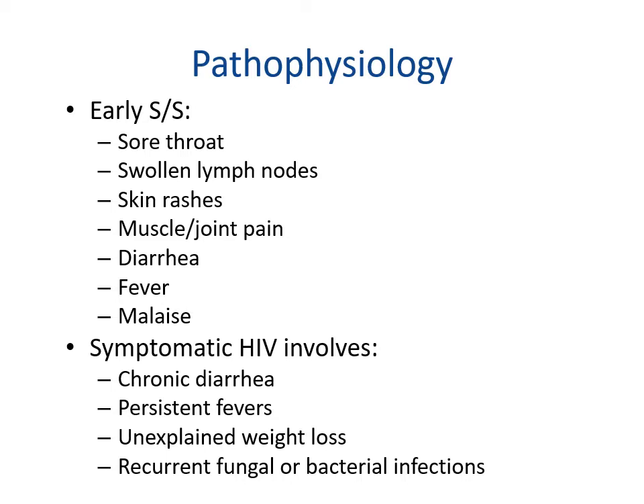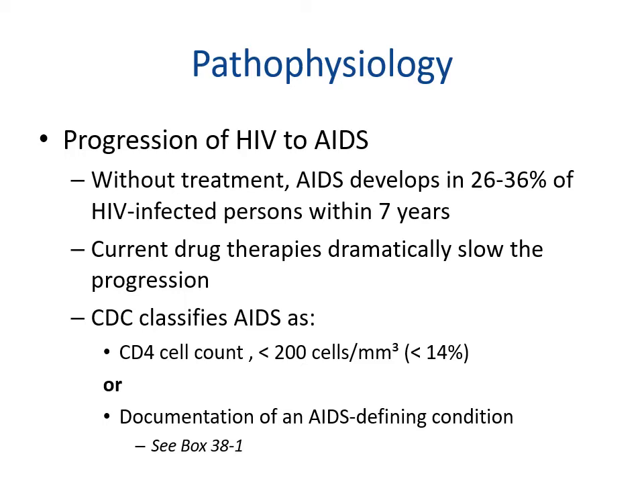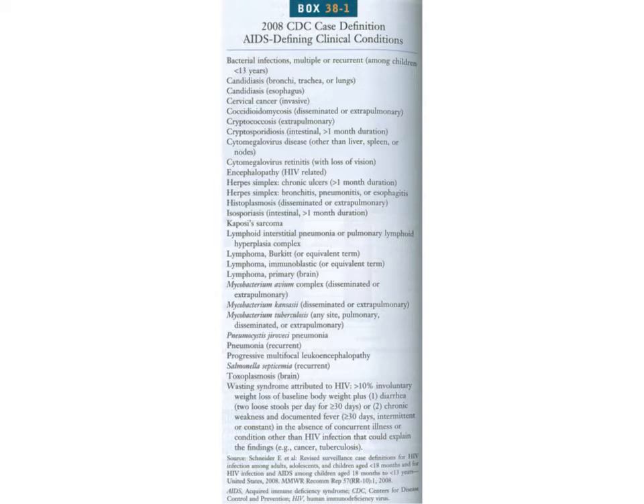Early signs and symptoms include sore throat, swollen lymph nodes, skin rashes, muscle and joint pain, diarrhea, fever, and malaise. Symptomatic HIV involves chronic diarrhea, persistent fevers, unexplained weight loss, and recurrent fungal or bacterial infections. Without treatment, AIDS develops in 26 to 36 percent of HIV-infected persons within seven years. Current drug therapies have dramatically slowed this progression. The CDC classifies AIDS as a CD4 count of less than 200 or documentation of an AIDS-defining condition.